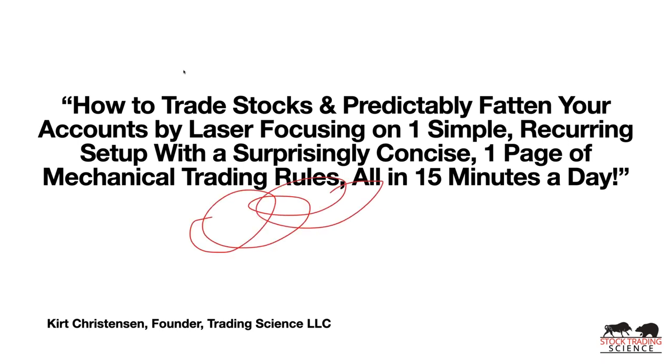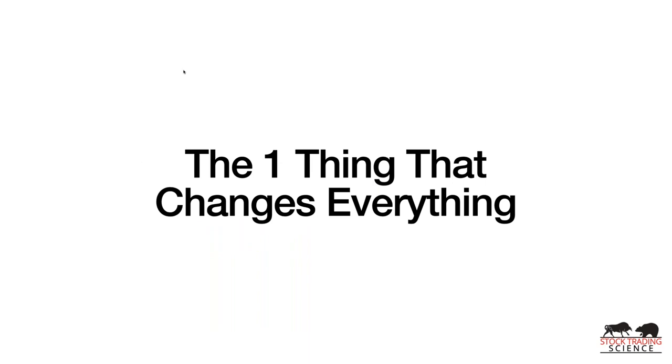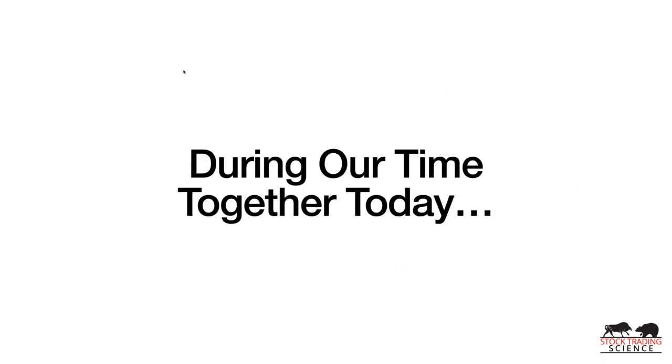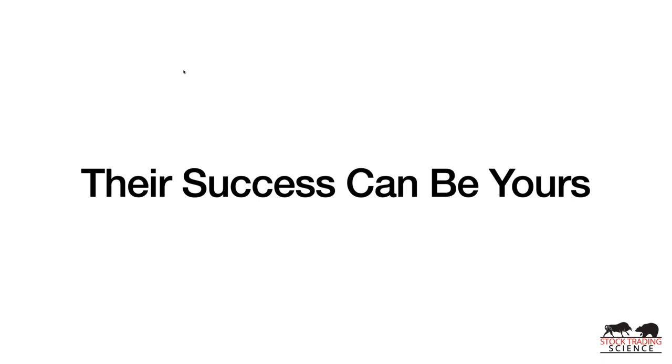Today we're going to talk about the one thing that changes everything for your trading. This is super crucial — there is one thing that can dramatically change everything in your trading. I'm going to spell that out and show you exactly how it changed my trading. This isn't just something I came up with that only works for me. Trading is not easy — run from anyone who tells you it is. It's simple, but it's not easy.